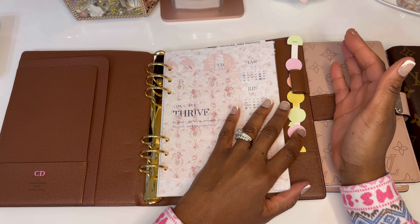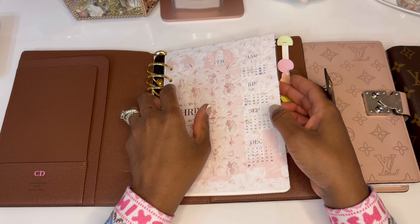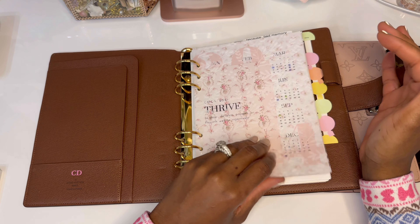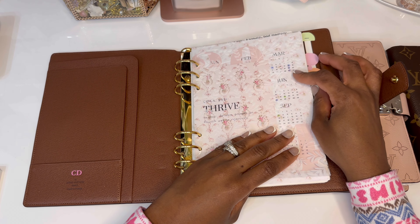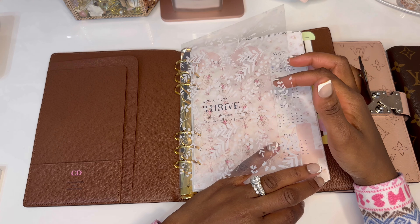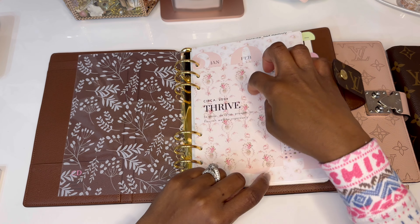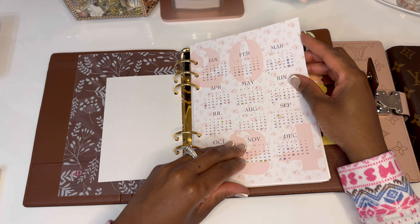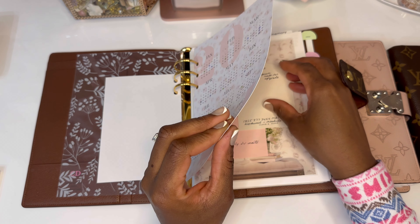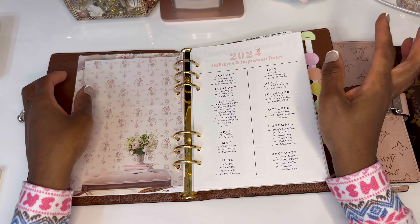I really like to carry my planner with me wherever I go, whether I use it or not. But this is a little bit big, especially when I'm going to the doctor and I just want to take it out and write something down. So this is the setup — I did share this previously and there are just some minor changes. I made this dashboard and this 2024 calendar with Canva.